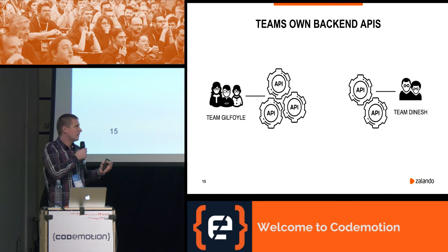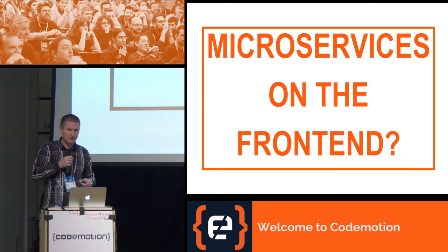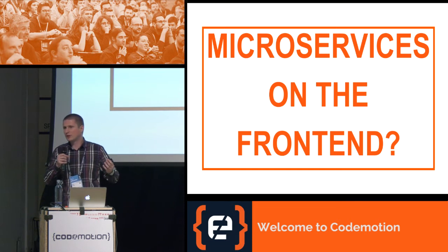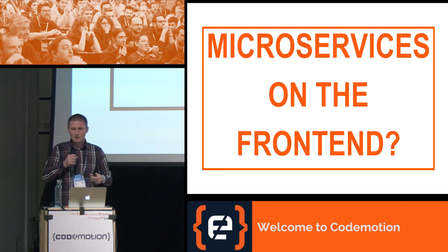The back-end part is somehow easy — we fulfill these promises by creating APIs owned by different back-end teams. The question is: do microservices solve the front-end problems we have as well? Let's take a look at the traditional way of solving the front-end problem.